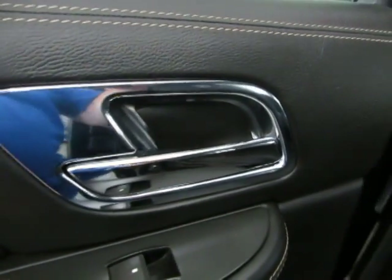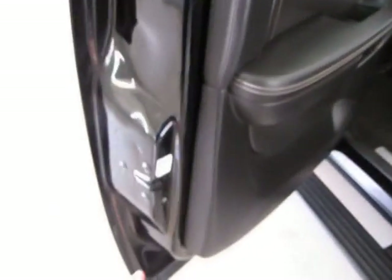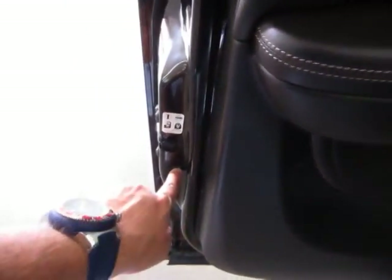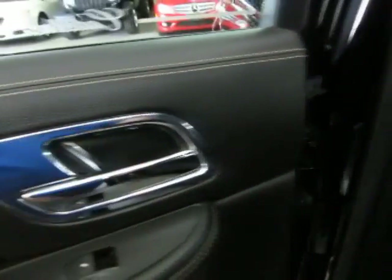Once you engage that, the only handle that's going to open the door is the outer handle. To re-engage, just do the opposite — get your key there, give it a half a twist to the right or use a screwdriver, and this handle will start working again.